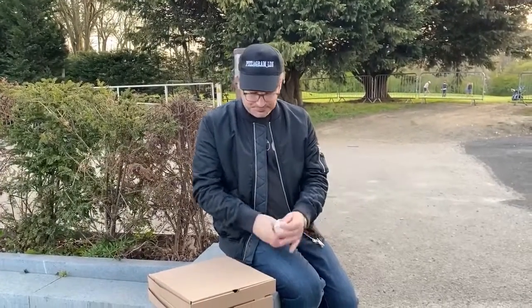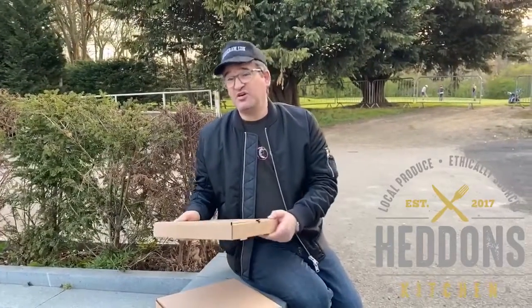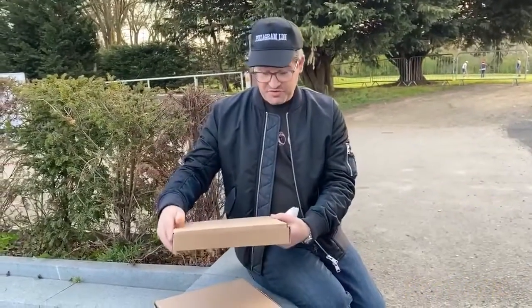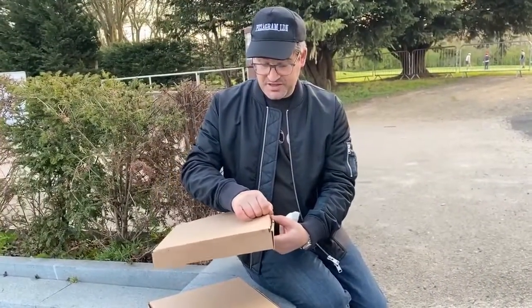If you've heard of the 51st State Festival, this is where they have it. Neapolitan pizza — they're part of a group. He has another restaurant called Hedden's Kitchen in Cockfosters. I'm from around about the area and I know it's very well thought of, so I'm quite excited about this.